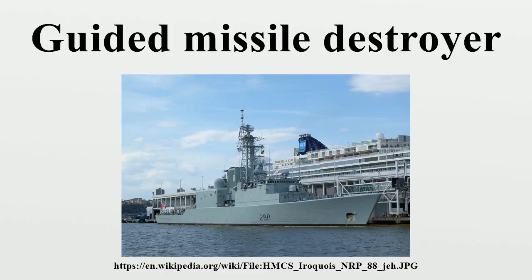Active and planned guided missile destroyers: Royal Australian Navy — Hobart-class destroyer: HMAS Hobart, HMAS Brisbane, HMAS Sydney. Royal Canadian Navy — Iroquois-class destroyer: HMCS Athabascan. People's Liberation Army Navy of China — Type 055 destroyer; Type 052D destroyer: Kunming, Changsha, Hefei, Yinchuan; Type 052C destroyer: Lanzhou, Haikou, Wuchang, Zhengzhou, Jinan, Xi'an; Type 052B destroyer: Guangzhou.